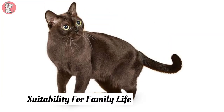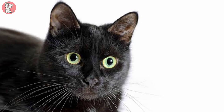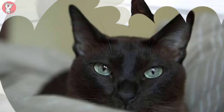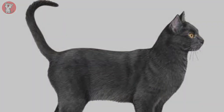Suitability for Family Life: The Tonkinese requires quite a time commitment, and whilst they are fine with older children, they are likely to find a very busy household with noisy, active children coming and going quite stressful. They are better suited to those who are at home most of the day and have the time and space to commit to keeping them amused.